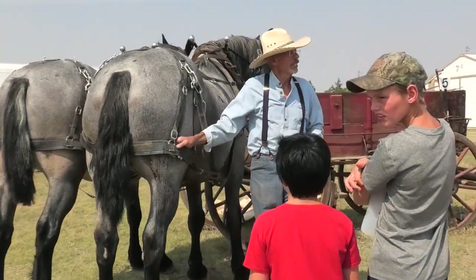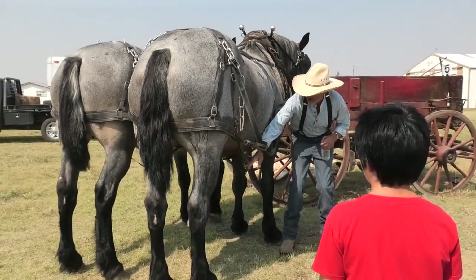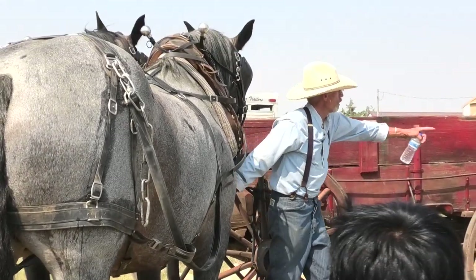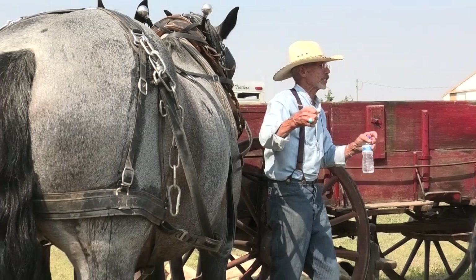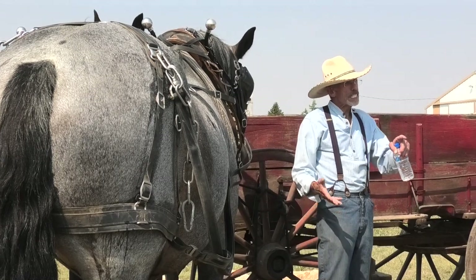This is the breeching — that's the brake. A strap on each side goes between their front leg up to here, and this hooks to the front piece across the end of the wagon. All they have to do is set back, their butt hits that strap, and that stops the wagon. So that's kind of the basics.